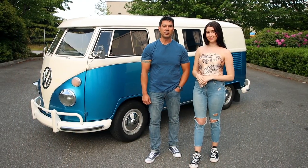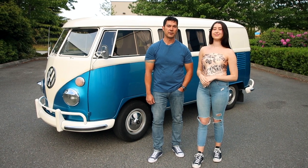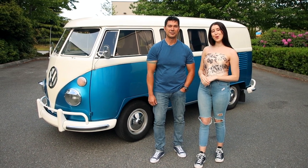This classic '63 Volkswagen camper van will be available at Barrett-Jackson Las Vegas. That's what's in our garage — what's in yours?